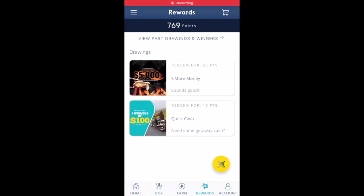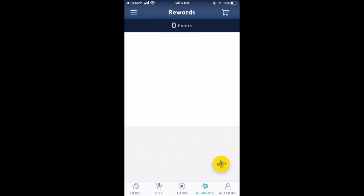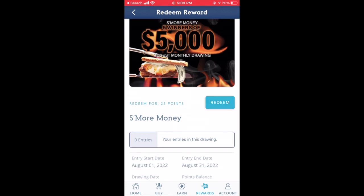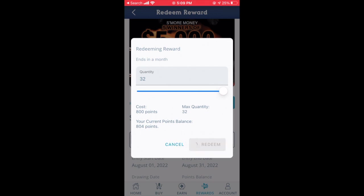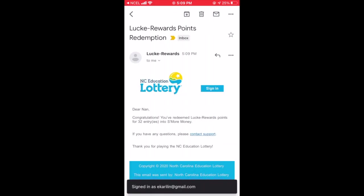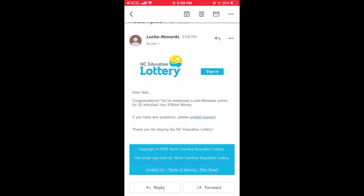There was also a ticket that when scanned said 'This ticket has been previously scanned,' meaning it may have been scanned already. Another ticket gave me five entries for the 2022 Multiply the Cash Second Chance Draw. Those top-right-corner second chance tickets give entries for a treat, while other tickets give points. After scanning, my account went from zero to 769 points. You can see two drawings you can redeem points for: 25 points gets you into a $5,000 drawing, and 10 points gets you into a $100 drawing — both drawn at the end of each month. I usually choose the bigger prize, so I select the $5,000 drawing and go to Redeem, selecting all my points: 32 entries total.